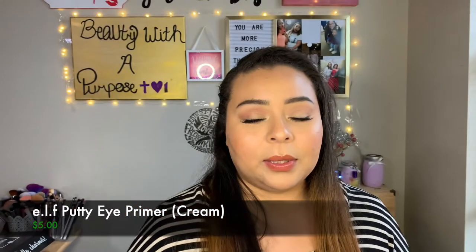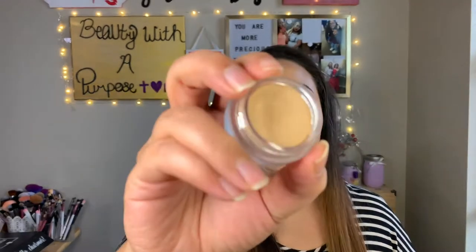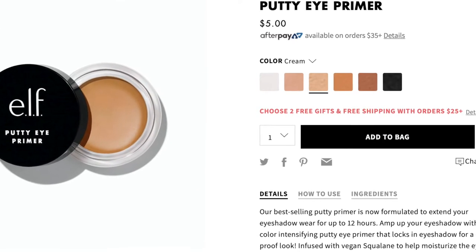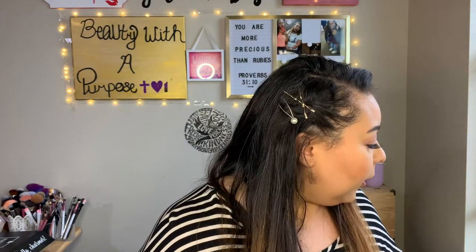Moving on to eyes — I always prime my eyes first. Elf came out with a putty eye primer, which I really like. I have mine in the shade cream; I believe there are two or three shades. When you first apply it, it brings out a lot of texture on your eyelids, but after you set it and let it sit for a couple of seconds that texture completely goes away. Then your eyeshadow looks smooth and pretty, and it lasts a really long time.